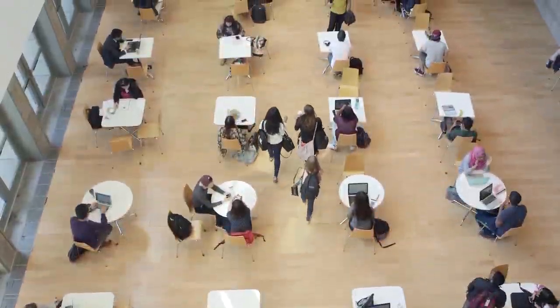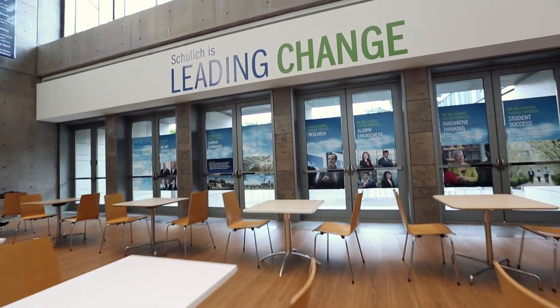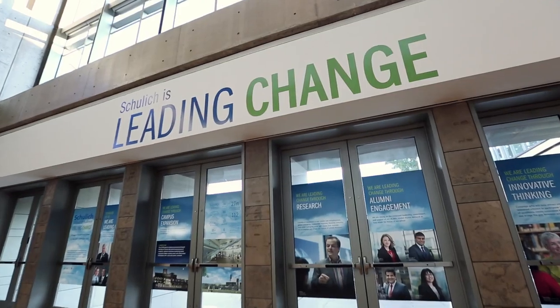We have what we call the CIBC Marketplace, a three-story space where the business community can connect. It's a great collaborative space that our students can use to study and engage, and we also use it for networking events.